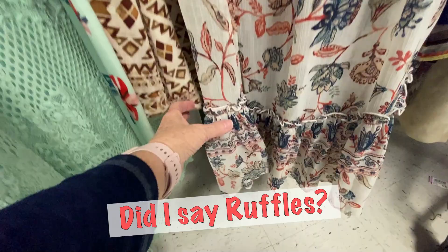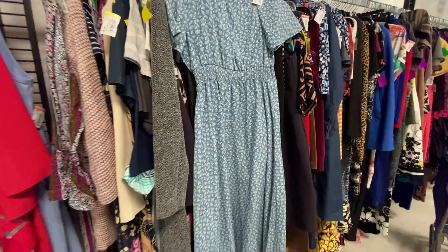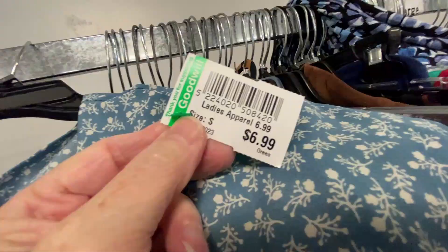This Jessica Simpson dress has gathered, slightly puffy sleeves, a smocked waist, is full and flared at the bottom with a small floral print — they're asking $6.99. Moving on to blouses: this one has lace and lots of pretty trim with wide lace on the cuffs, also $3.99. I couldn't easily find the tag, so I moved on.